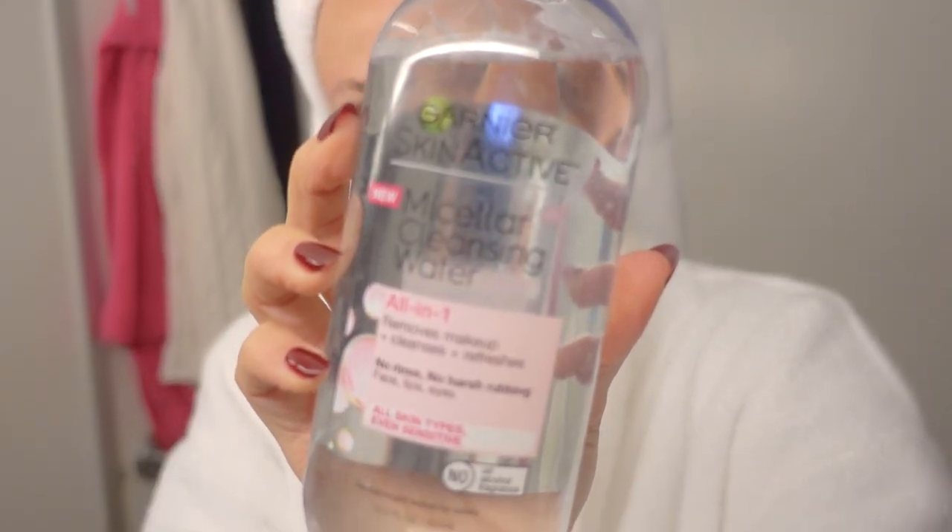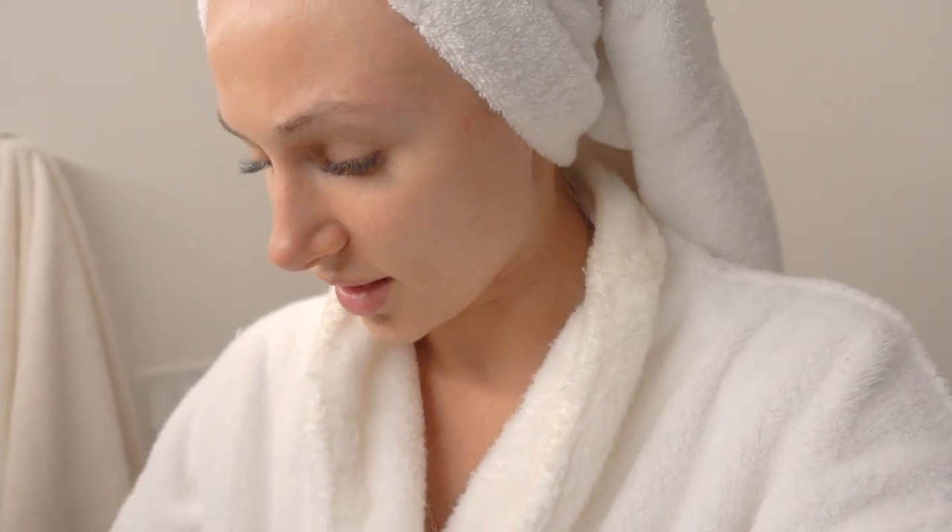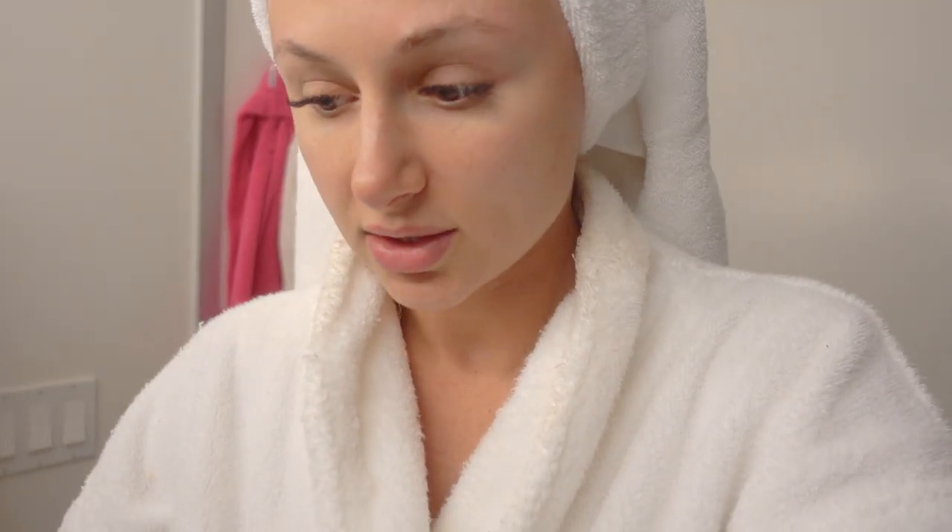If I've used eyeliner or a waterproof liner that's troublesome to get off, or I've done extensive eye makeup, I'll use the Garnier Skin Active Micellar Cleansing Water. I'll dip a q-tip in there and draw along my eye line to get that off — it comes off really well. This is also oil-free and for sensitive skin, so it works really well. I highly recommend both of those products.